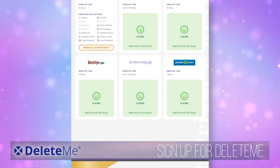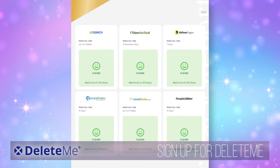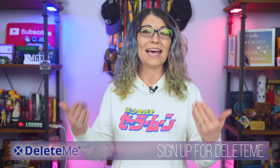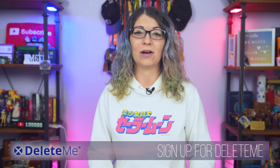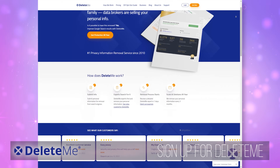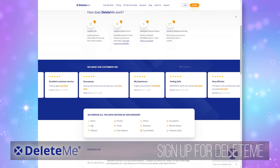I first heard about Delete Me from some of my friends who worked in the information security industry. I had a physical stalker showing up at my workplace years ago. I didn't want it to happen again. Even though I actively put myself out there and share my life, there are certain parts that really don't need to be on the internet. My friends recommended Delete Me, which still is the go-to service to opt out of data broker sites. After hearing the name brought up so many times from all of my infosec expert friends, I signed up for it.